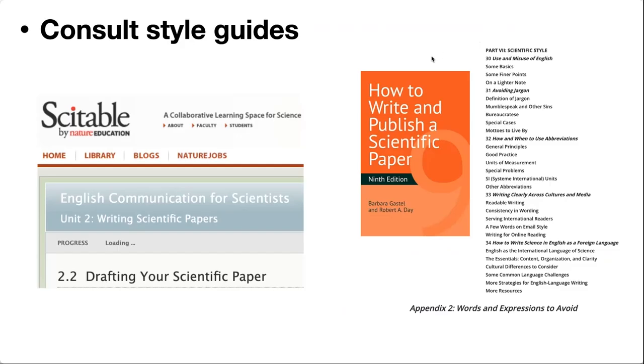A couple of my other favorite sources: 'How to Write and Publish a Scientific Paper' — I was introduced to this in grad school and it's probably one of my favorite books. It's actually a pretty fun read with little comic pictures. It has a whole section on scientific style, including how to avoid jargon, how to use abbreviations, and for those with English as a second language, a section on the nuances and quirks of English in scientific writing, plus an appendix of words and expressions to avoid. The Nature website also has a nice guide on English communication for scientists, including a section on drafting scientific papers and writing conventions.